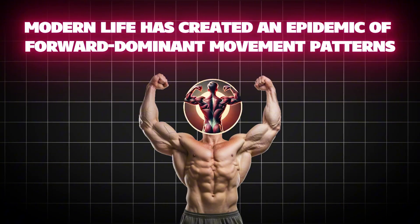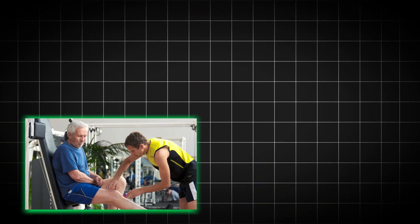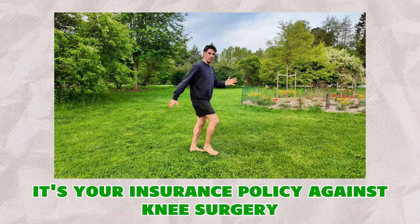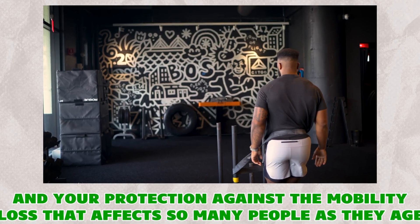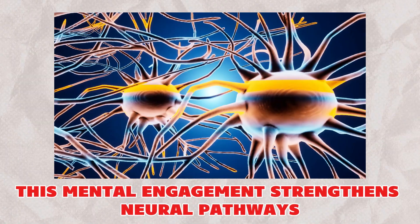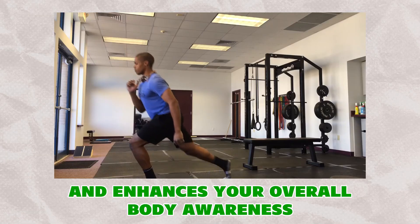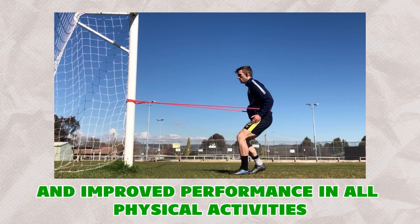Modern life has created an epidemic of forward-dominant movement patterns. We sit forward, walk forward, and exercise forward, creating massive imbalances that lead to knee problems, poor posture, and reduced athletic capacity. Backward walking isn't just another exercise — it's a correction for decades of imbalanced movement. It demands presence and focus in ways that forward movement doesn't; you can't zone out or go on autopilot. This mental engagement strengthens neural pathways and may provide protection against age-related cognitive decline. The proprioceptive challenge creates new neural connections and enhances body awareness, translating to better coordination, faster reaction times, and improved performance in all physical activities.